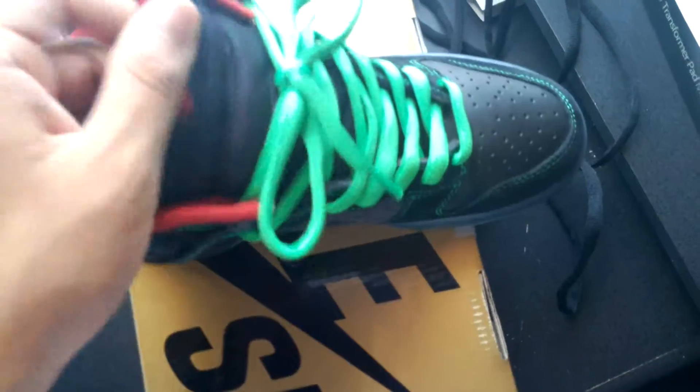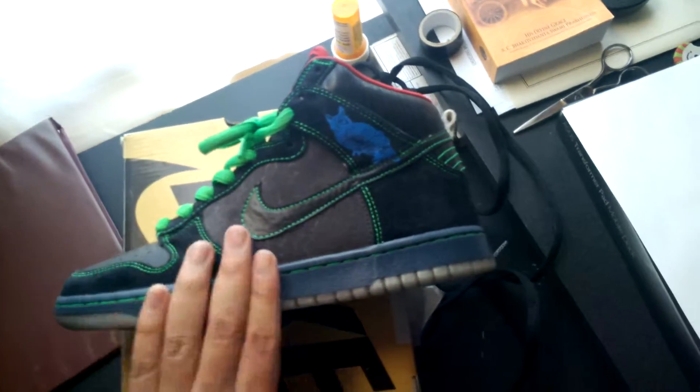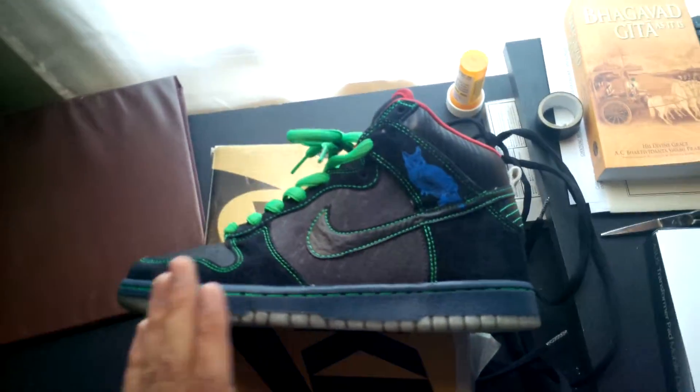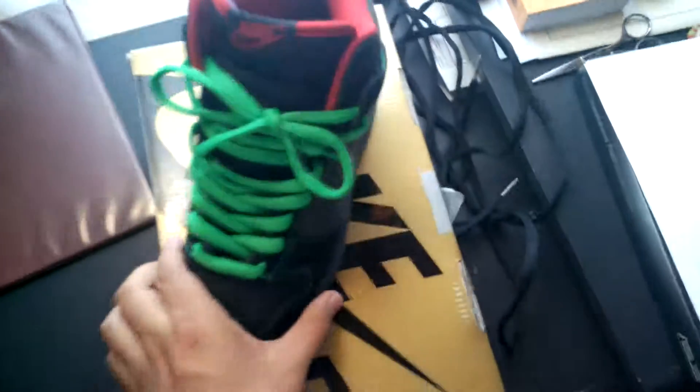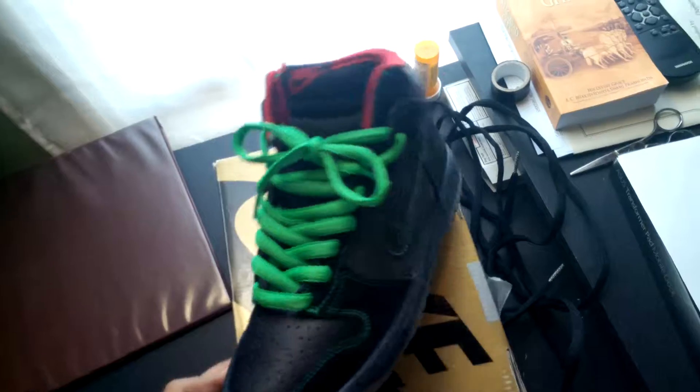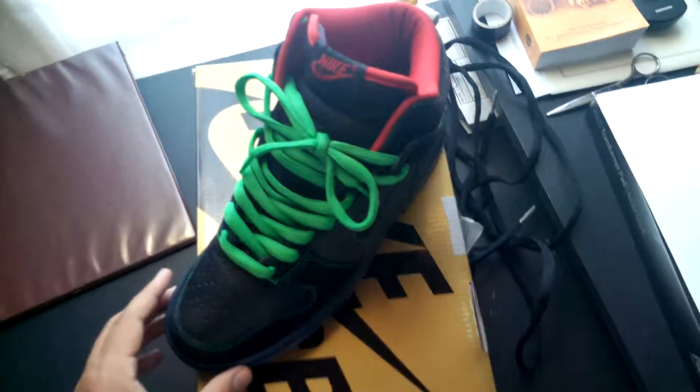This whole shoe is just sick. Like I said, it's retro. I get a lot of compliments, especially from girls — these are real neck-breakers. I'm really glad I got these for only 113. That's it — probably do a full shoe review later. All right, guys.